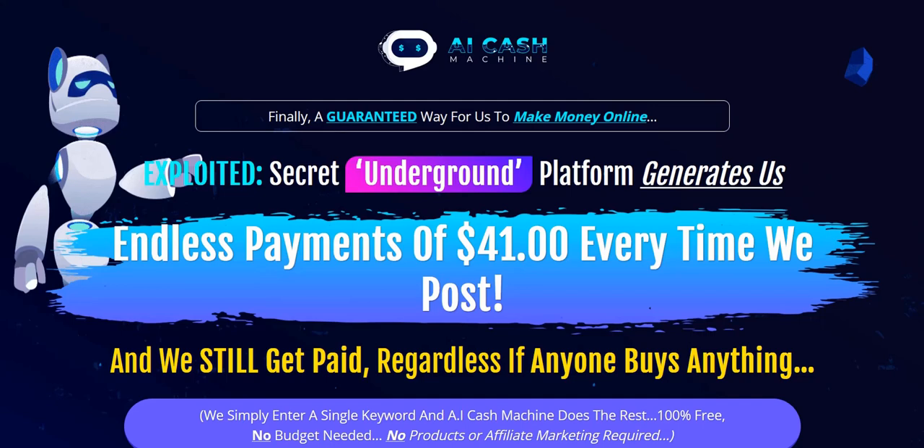If you want to discover the current top recommended system for generating a realistic income on the internet with an evergreen long-term approach, click the link in the video description below for my current top recommendation.